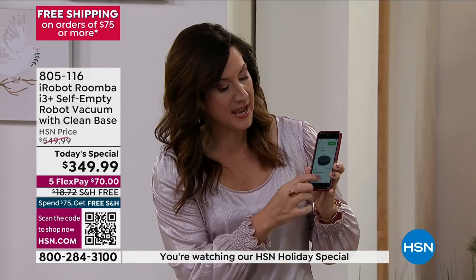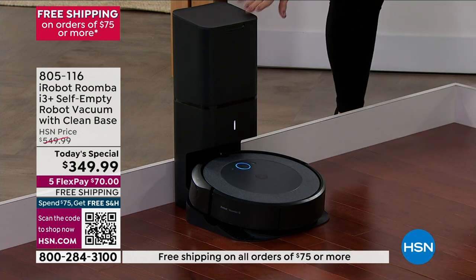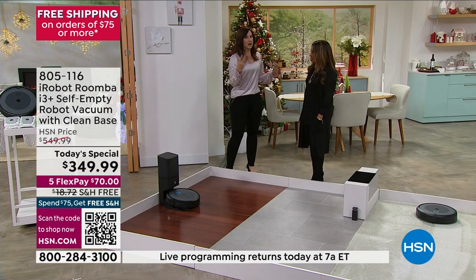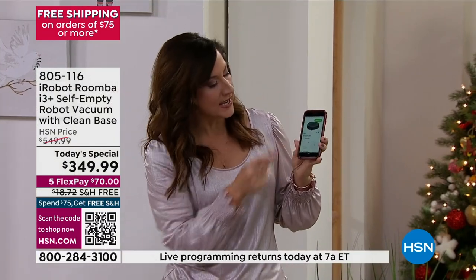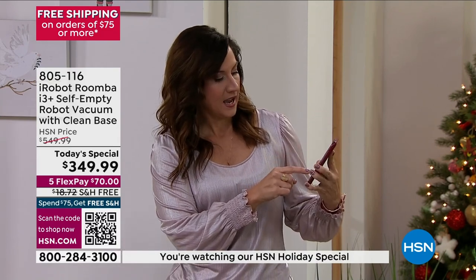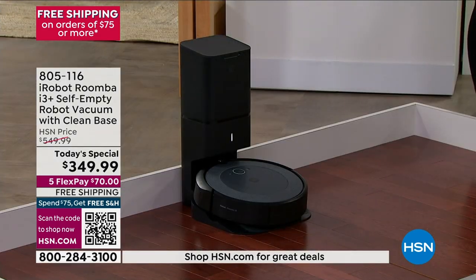It's going to bring itself back to its bin and then you can hear it emptying itself into the bag in the tower here. It's amazing. Say I'm on a trip and I wanted clean floors when I get back — I can hit vacuum everywhere and my robot's going to go and clean everything. Now it's going to send it on its way.